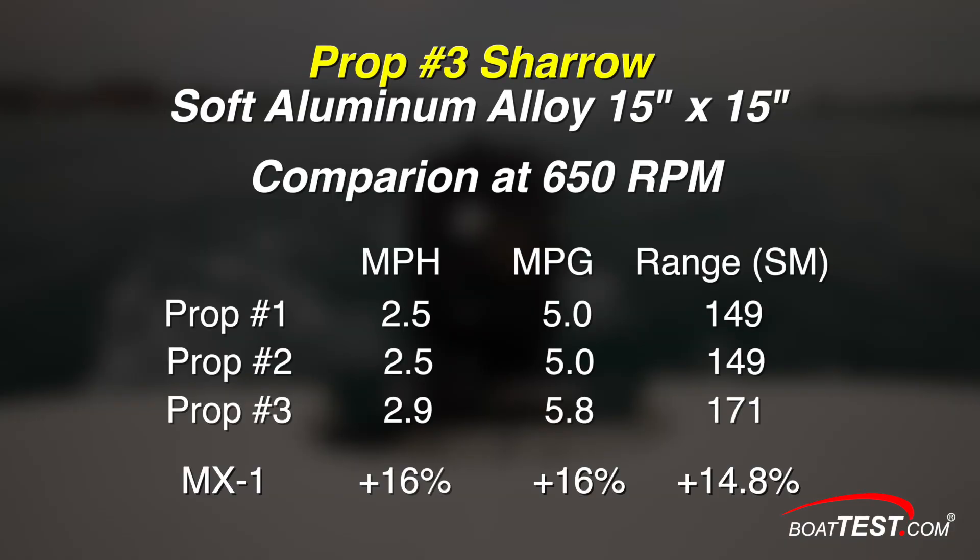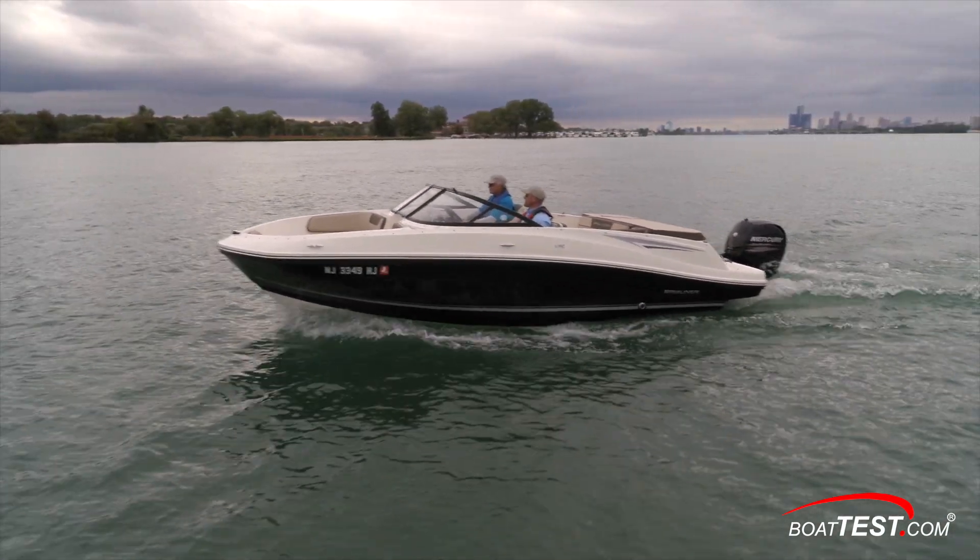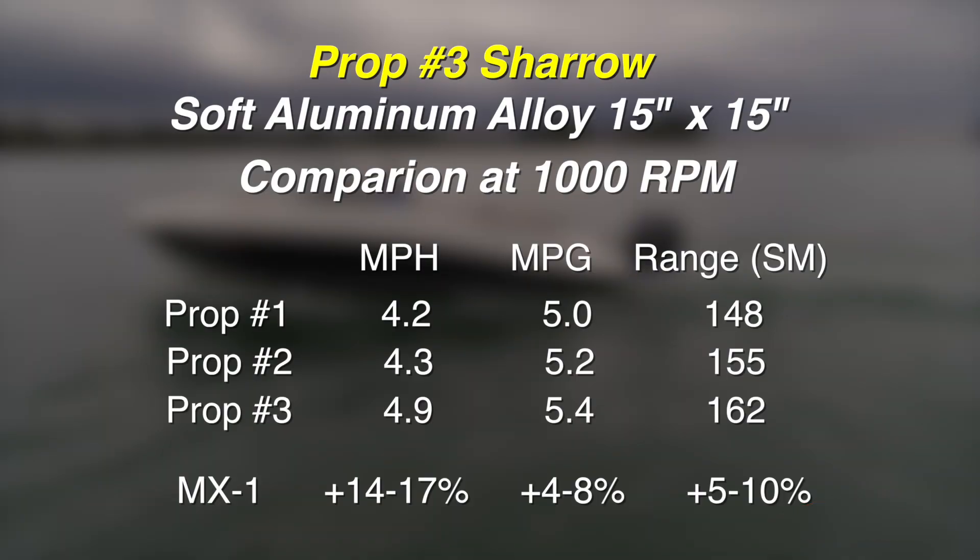When we compared the Shero prop to the readings for the other two props, the Shero prop was 16% faster than both at the idle RPM of 650, and miles per gallon was again 16% better for the MX-1. Range increased 14.8%. And remember, this is where 40% of engine hours are employed on average. At 1000 RPM, it was 14% to 17% faster than the other two conventional props, and got 4% to 8% more miles per gallon.